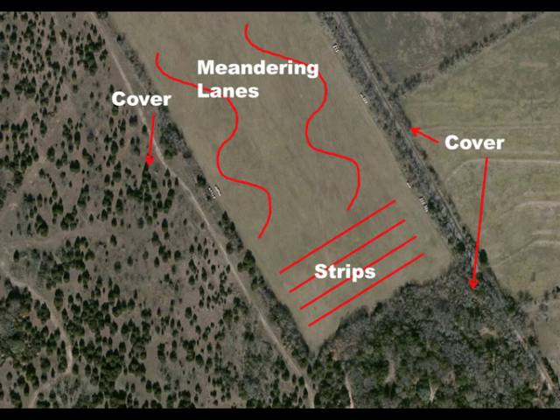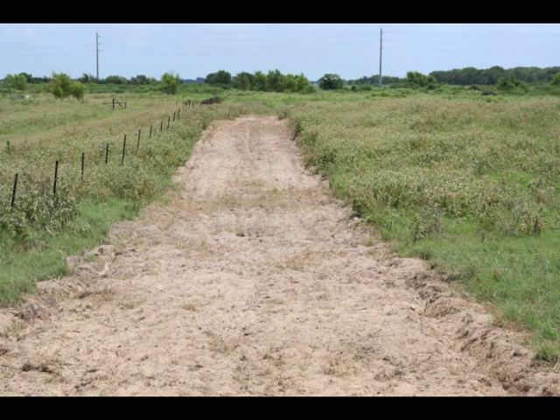This will allow quail and other species to browse the disced area for food but quickly return to cover if they need to escape predators. Landowners can also disc meandering strips throughout the field to reduce grass dominance. Bare ground resulting from disking is also useful as a firebreak when conducting a prescribed burn.